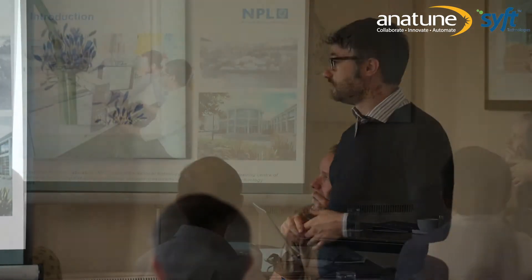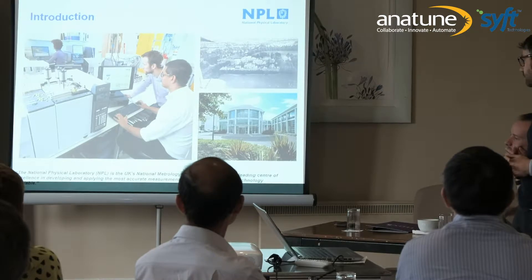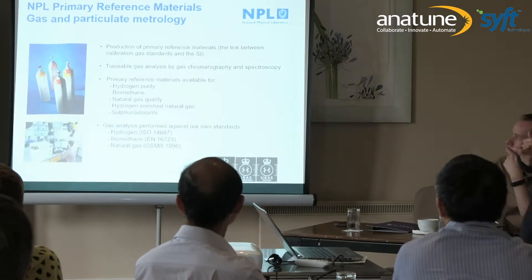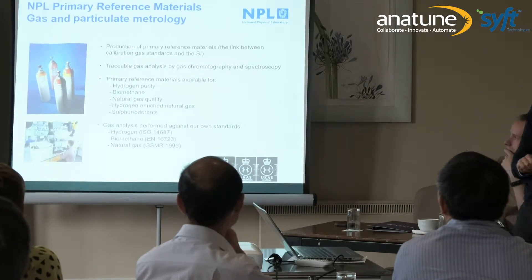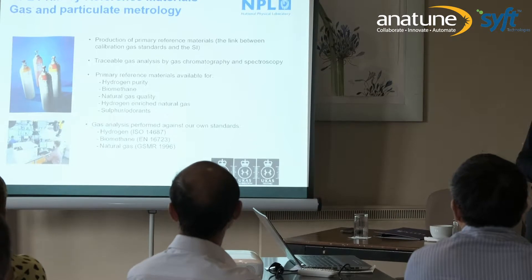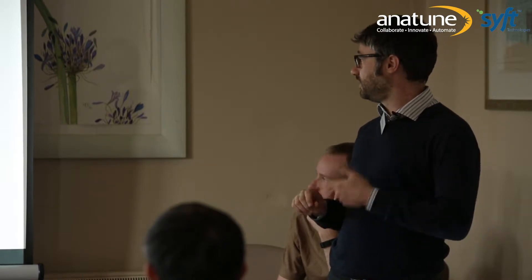Our objective is to develop the best standards and perform the most accurate measurements to support industry and technology. In our gas and particulate metrology group, our main work is to produce primary reference materials — you may have some of our gas cylinders in your lab. We prepare them primarily by gravimetric preparation across different matrices and compounds. Our energy group works on hydrogen, biomethane, natural gas quality, hydrogen-enriched natural gas, sulfur, odorants, and we prepare gas standards.